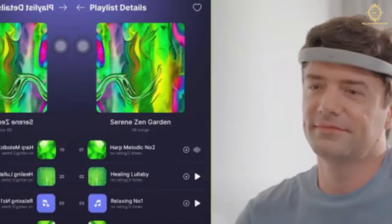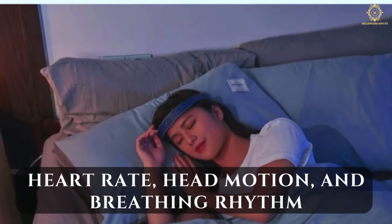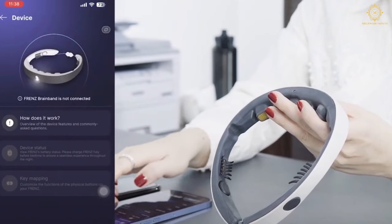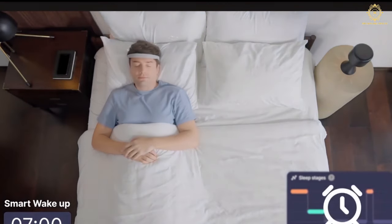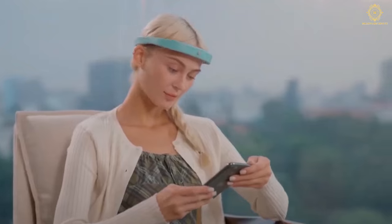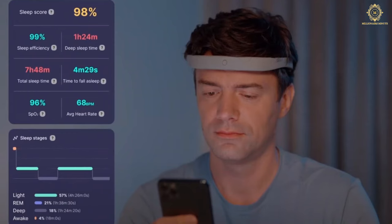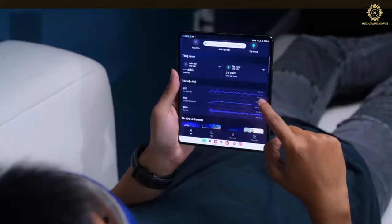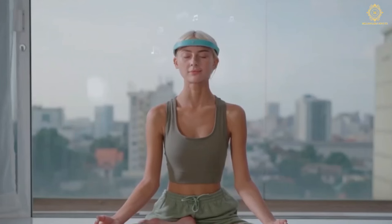Powered by AI, the Frenz brain band tracks vital metrics such as heart rate, head motion, and breathing rhythm. This data is seamlessly transmitted to a companion smartphone app, providing users with insights into sleep patterns, concentration levels, and overall cognitive well-being. Beyond monitoring, the Frenz brain band actively contributes to mental wellness — acting as a virtual brain spa, it delivers curated content based on your current brain states to alleviate stress and anxiety. Priced at $490.